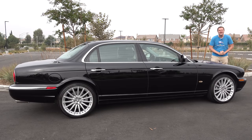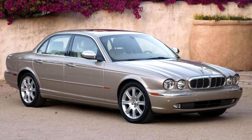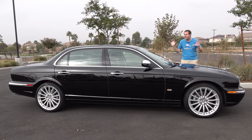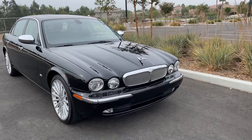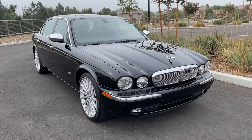Jaguar came out with a new XJ full-size luxury sedan in 2004, and it was a huge leap forward for the brand. It had aluminum construction and much improved technology, and it generated a renewed interest in Jaguar. This particular model, the Super V8, was the top-of-the-line Jaguar luxury sedan back then. It had a sticker price of around $95,000 in 2006, which is about $130,000 in today's money.